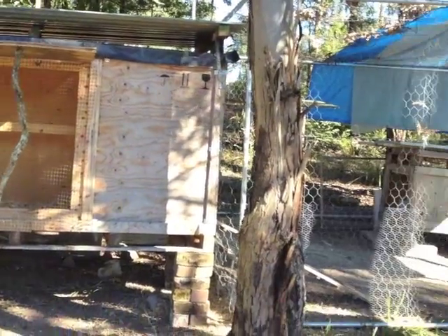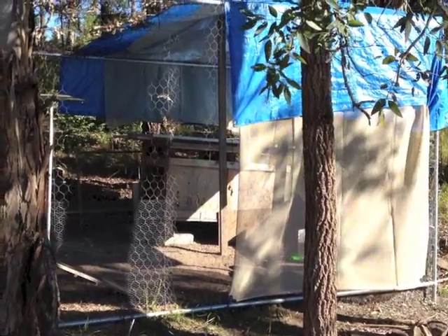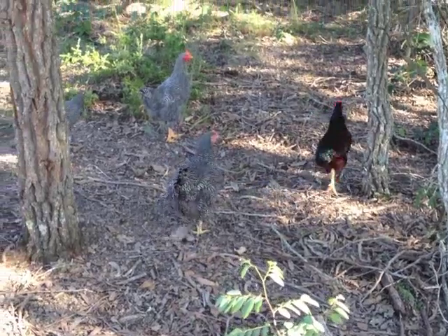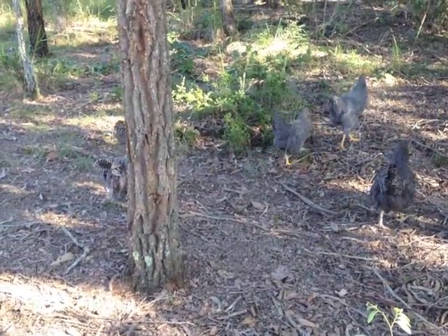Here's the chicken hotel — they seem quite comfortable. The chickens are free range and very content, and we get about 2 eggs a day.